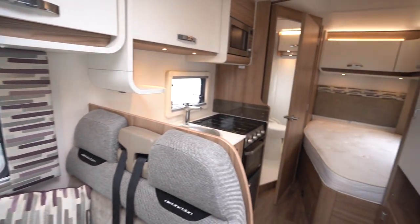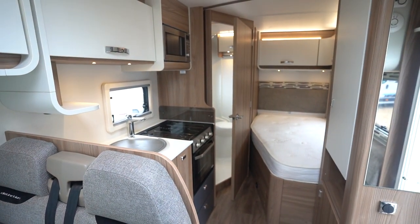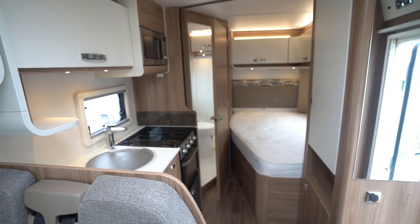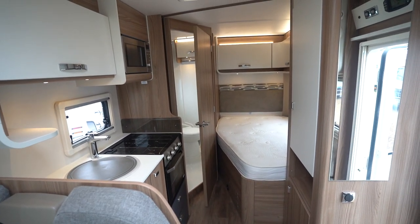So yeah, great van, really low mileage, in excellent condition throughout. If you're interested in viewing this motorhome you can contact us on 01115 930 3140.